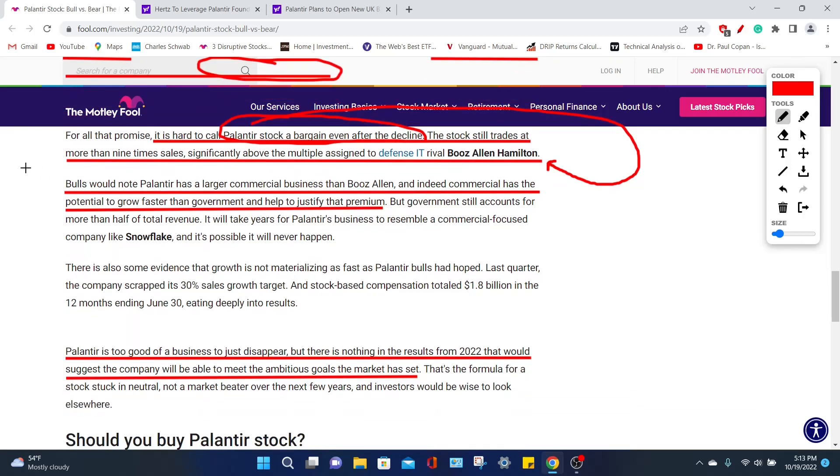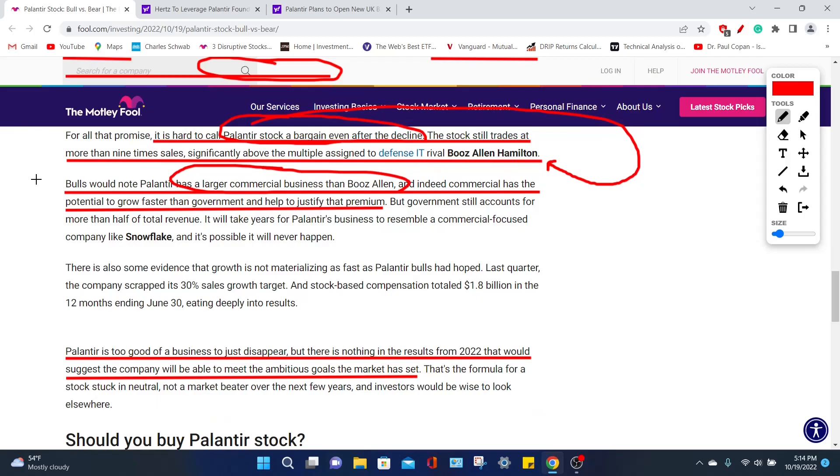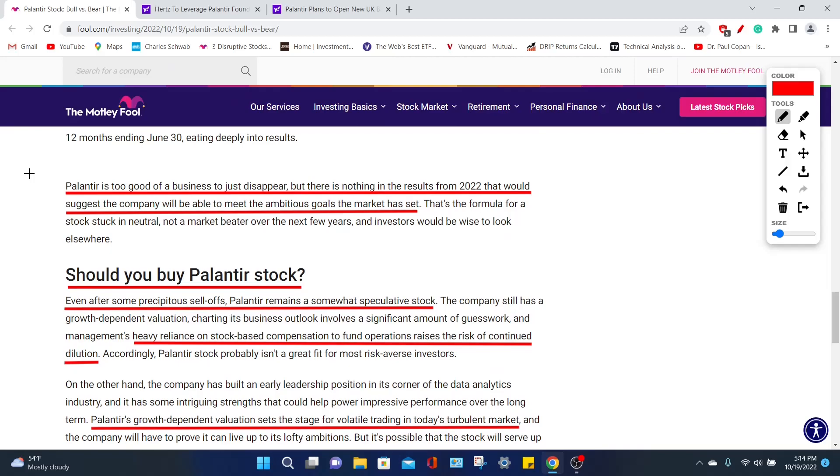Very positive bulls on Palantir would say that Palantir has a larger commercial business than Booz Allen. However, the author fires back saying the commercial potential does not justify the current premium — but I think in the future it definitely could, since their commercial sector is going to outpace revenues from government clients. With both government and commercial sectors together, this company is set for long-term growth. He adds that Palantir is too good a business to just disappear, but the amount of money you could lose investing prematurely is almost everything. So don't over-allocate and take on unnecessary risk by overexposing yourself to this company.